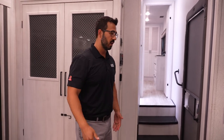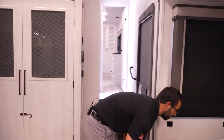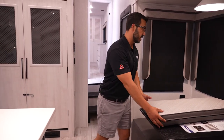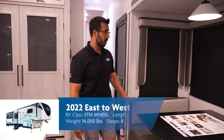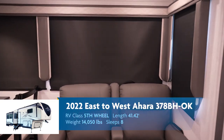The cool thing is you can move this ottoman wherever you want. If you want to take it back in the bunk room because the kids have friends over and they want to put their feet up, do it. I love that they included this, especially in the rear living floor plans. Huge windows here on the slide as well, looking out to your campsite. Roller shades on all of them, and all of the windows do open, including the ones on the side of the slide box.